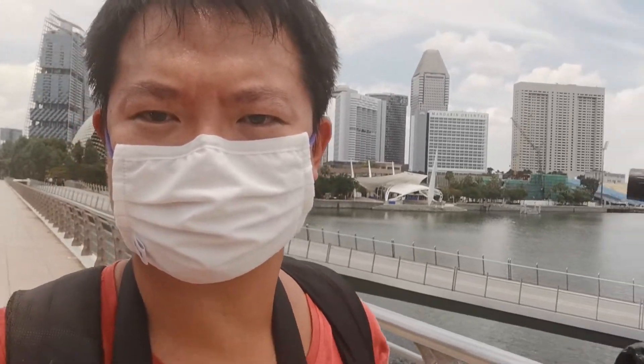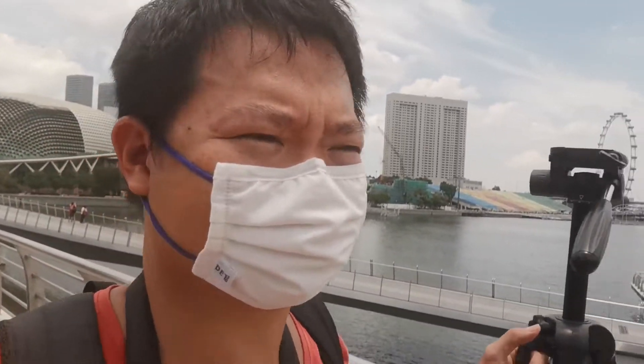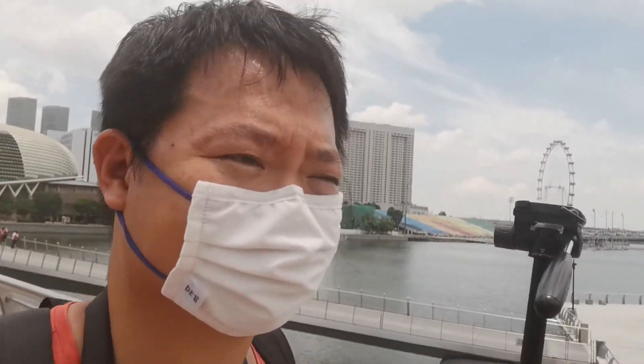Now we are done with the Merlion. There is one more building that I would like to take a photo of — that is the Fullerton Hotel. A very rapturous and historical building.